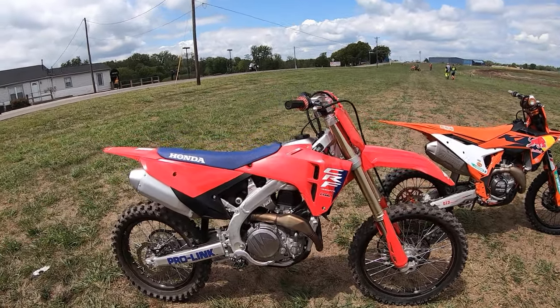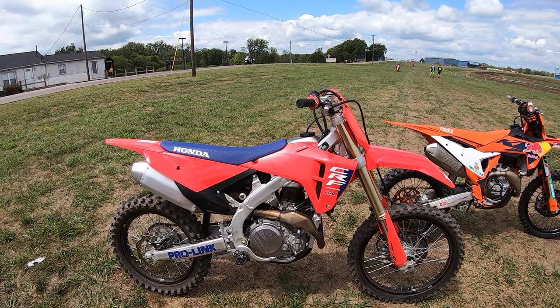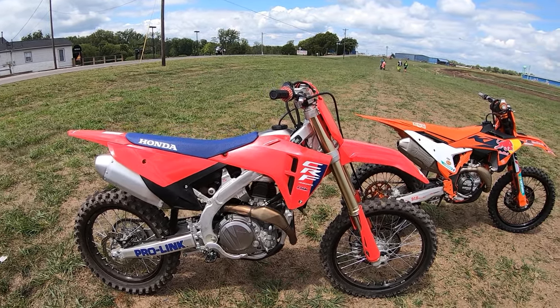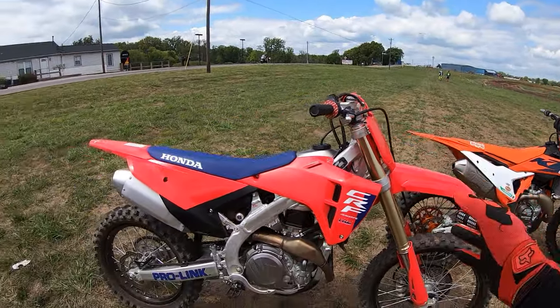This is my brand-new 2025 CRF450R. This is the best CRF450 they've produced in a long time — better than the 2021-23 Works Edition, better than all of them. Great fork setting; they actually made it stiffer. I would have never thought it would work, but it works.